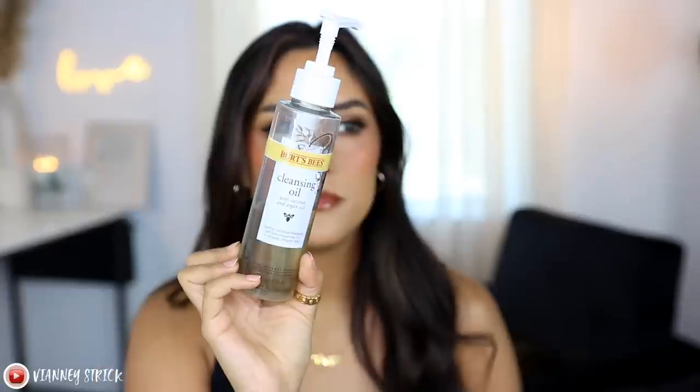Moving on to some skincare. I've been really enjoying this — it's the Burt's Bees Cleansing Oil with Coconut and Argan Oils. As you can see I've used quite a bit of it, and a little bit goes a long way. I've had it for a couple months now. I'm a very big fan of a cleansing balm, but there's something about an oil that is just quicker — it breaks down mascara and makeup a lot faster than a balm, in my opinion. When I'm home this is what I've been using. It keeps my face hydrated for my double cleanse. I take my makeup off with this, then use a cleanser. It is more of a liquidy oil, so it's not too heavy, and it hasn't made me break out or clogged my pores. It's just really easy to use.